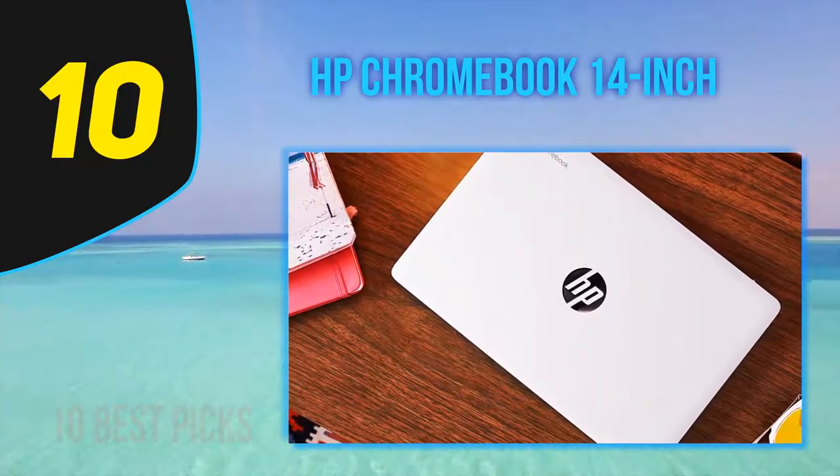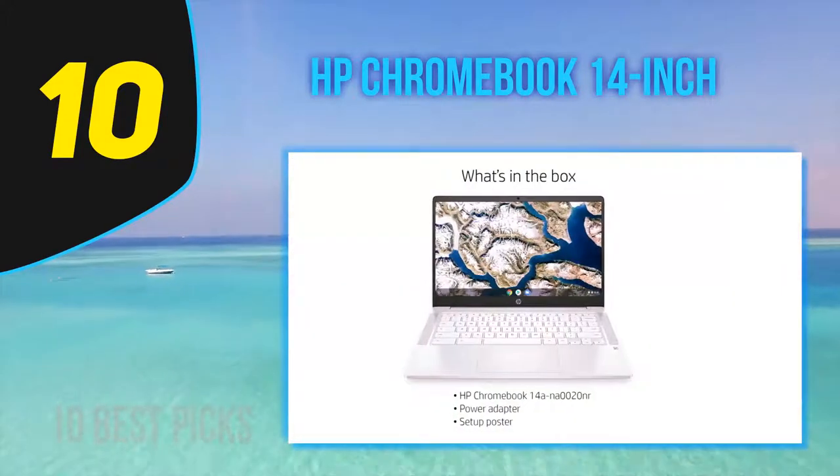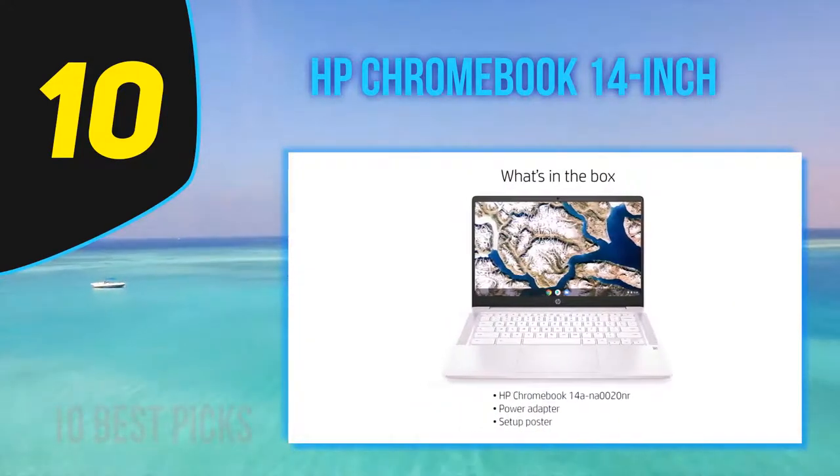Its gorgeous 14-inch display, quality trackpad, and fantastic keyboard round it up nicely.